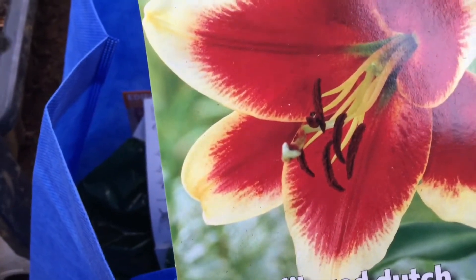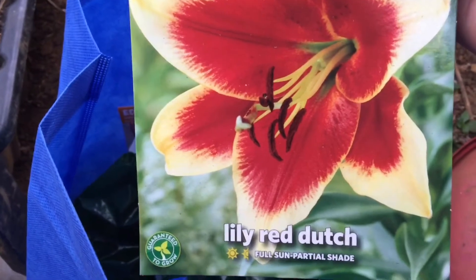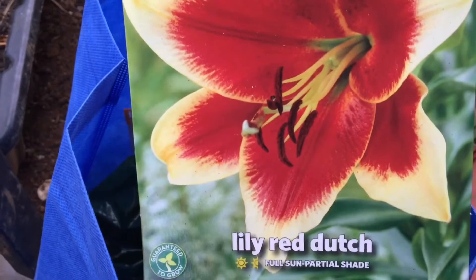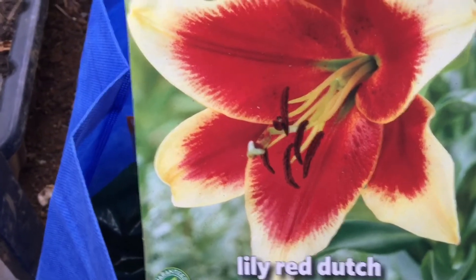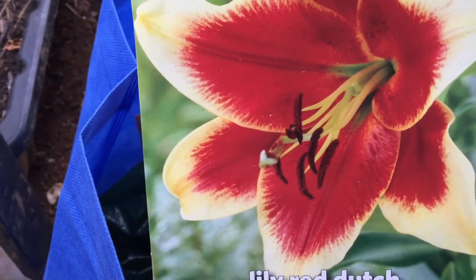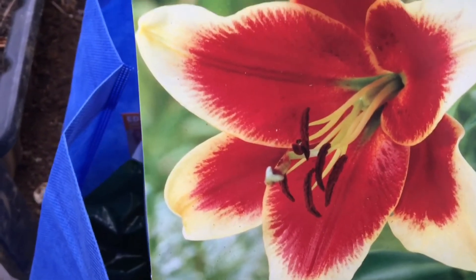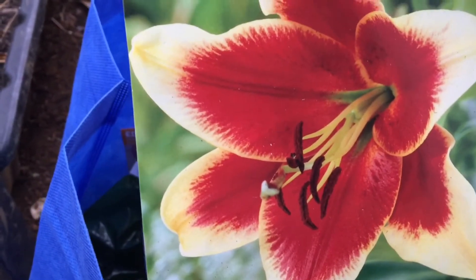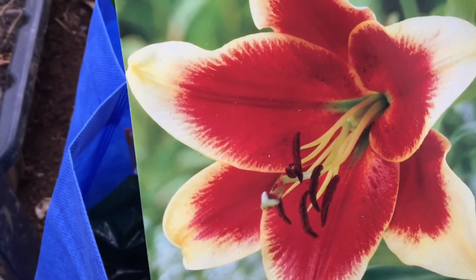Anyway, this is what I got from Walmart. My mom loves her lilies — she wears them in her hair whenever she gets her hands on lilies. This is such a beautiful color, it's called Lily Red Dutch. I'm going to plant these in pots because I like the idea of moving them around. If you plant them in the ground, they'll stay there year after year, and sometimes things can happen in the garden that you don't want in a certain area.